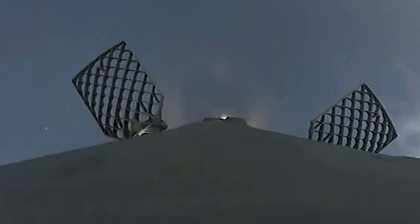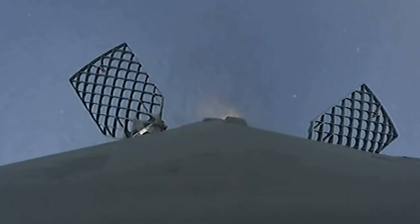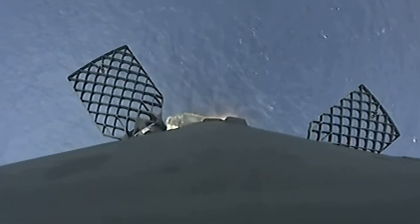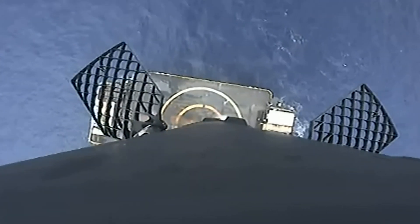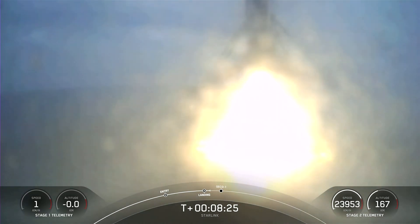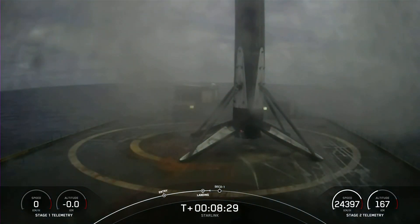Stage one landing burn. Stage two terminal guidance. We heard the call out — you can see there on screen the landing burn has begun. Watch closely, we should be able to see the drone ship come into view. This drone ship is about the size of a football field. Stage one landing leg deploy. As you can see, this booster has touched down once again.